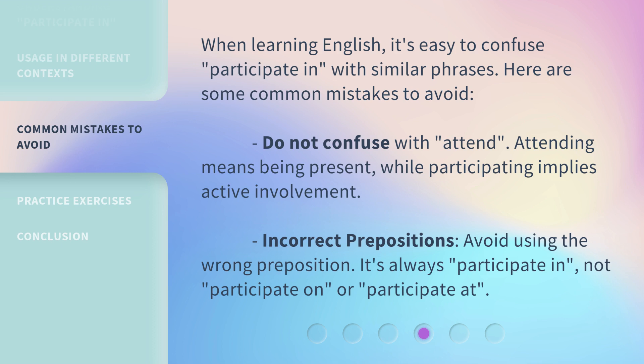Incorrect prepositions: avoid using the wrong preposition. It's always 'participate in,' not 'participate on' or 'participate at.'